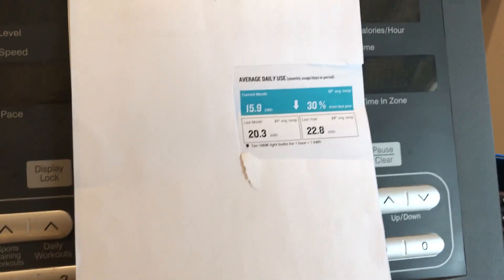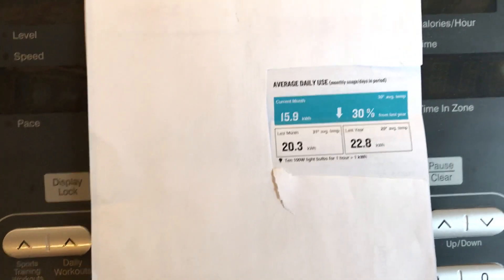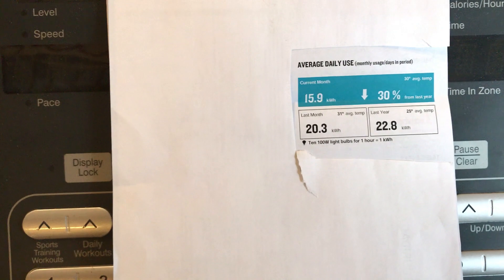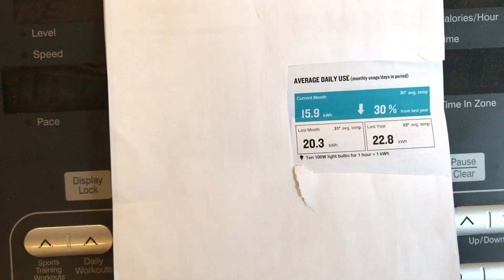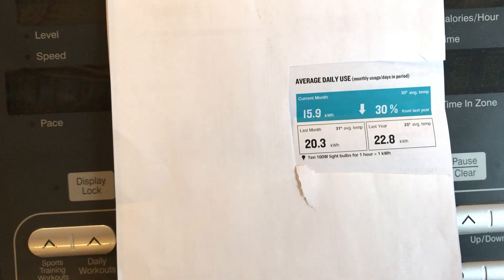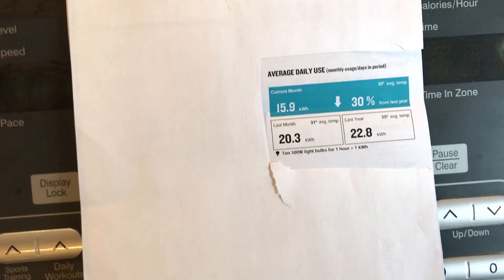We had our first power outage having the Bluetti. Worked pretty well. We lost power — it was an ice storm. Lost power Wednesday night about 7 o'clock. It came back on — today's Saturday — came back on yesterday, Friday, just before noon.